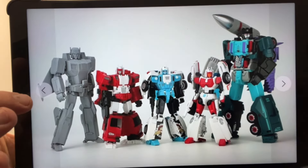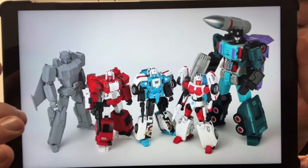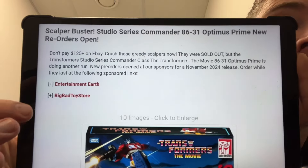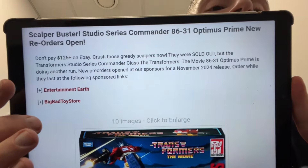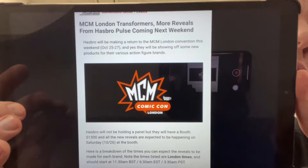I also want to segue into this additional figure — this is of course their take on Metal Hawk. There are more images on their Facebook page. Great news for people who've missed out on him: as Evan said in the interview I did with him, there is going to be an abundance of these now. Entertainment Earth, Big Bad Toy Store, and Hasbro Pulse are all going to be restocking them. Don't pay the scalper prices — just wait, guys. They are all coming out, just bide your time.